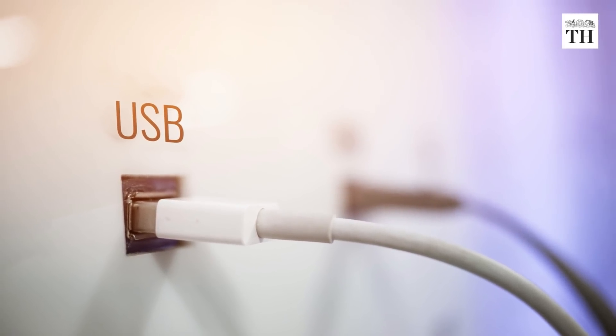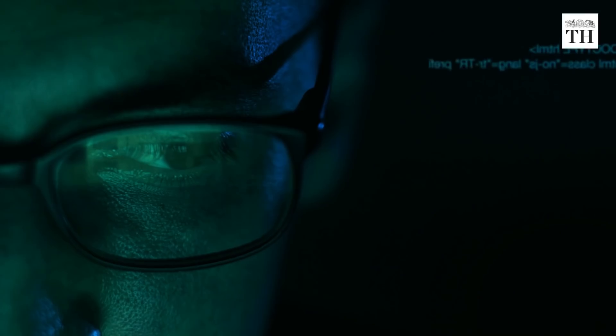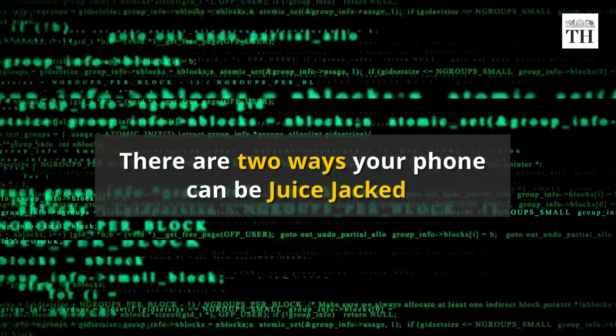A USB port is not simply a power socket — you can also use it to transfer and sync your data. A hacker can tamper with the USB charging port at a public charging station to steal passwords and export data.